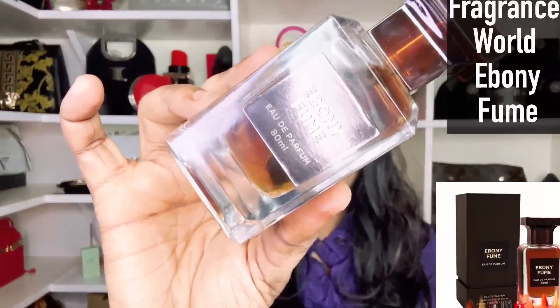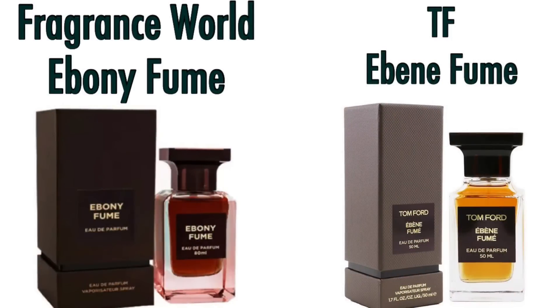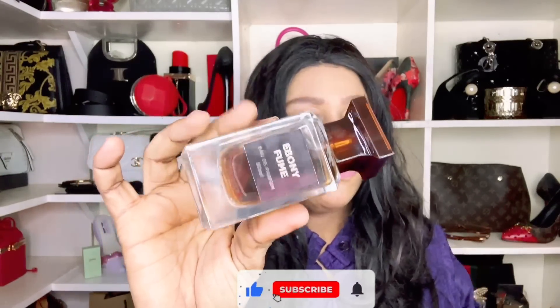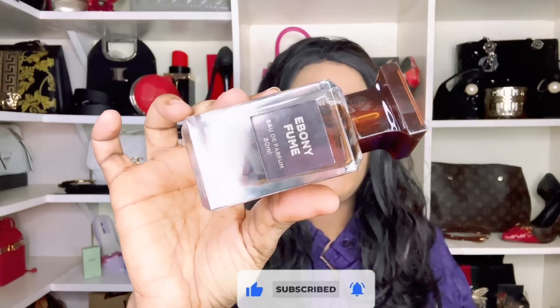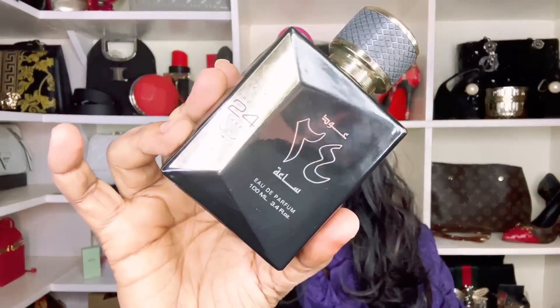This one is Ebony Fume by Fragrance World. I did a side-by-side testing with Tom Ford Ebony Fume and this one interprets that fragrance almost accurately. If you're into biker, leather-leaning fragrances with woods, a bit of smokiness, and a resinous quality, then Ebony Fume by Fragrance World, sitting at number 11, saves you a lot of money.